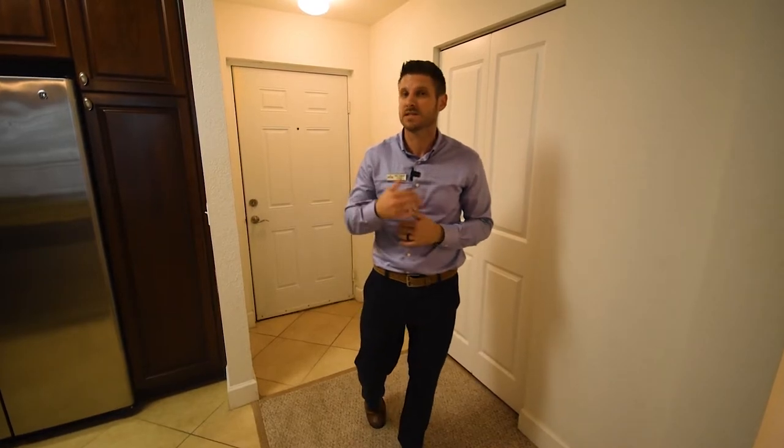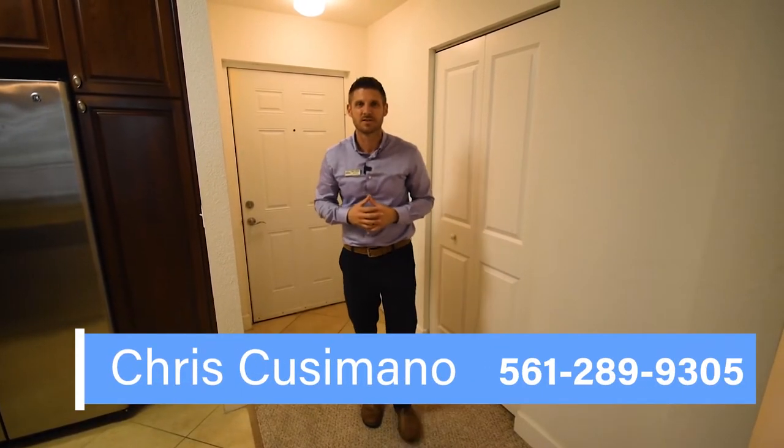If you would like to see this condo, just reach out to me anytime. Once again, my name is Chris Cusimano and my information is on the screen below. I'll see you around.